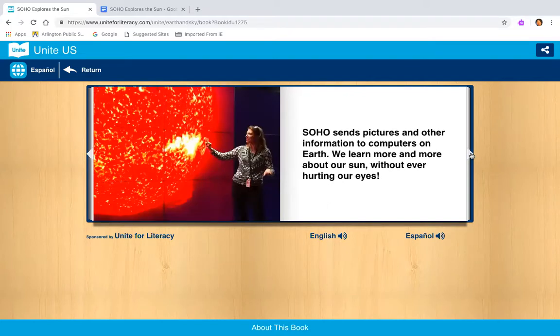Soho sends pictures and other information to computers on Earth. We learn more and more about our sun without ever hurting our eyes. So remember — don't ever look at the sun directly without a telescope or special sunglasses to help you. It will damage your eyes. Thanks to Soho, we get pictures of the sun so we don't have to look directly at it.